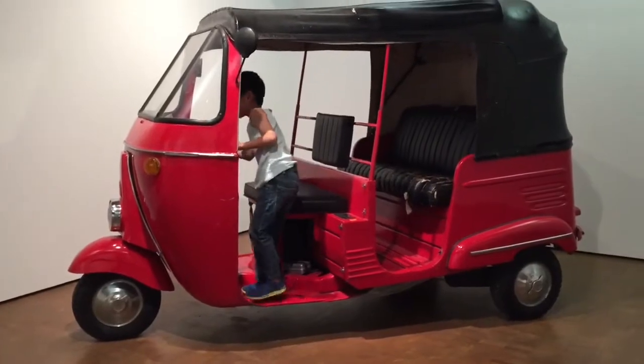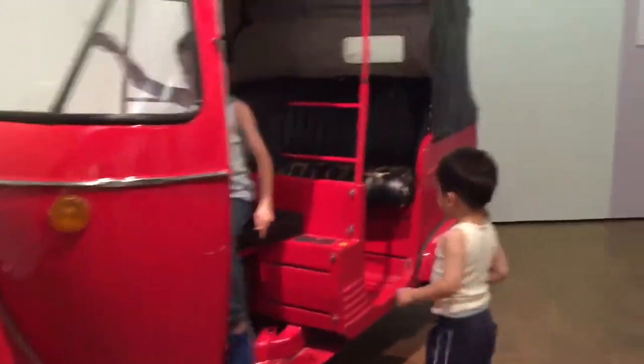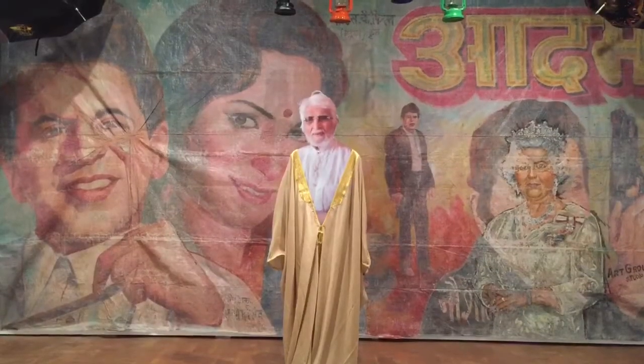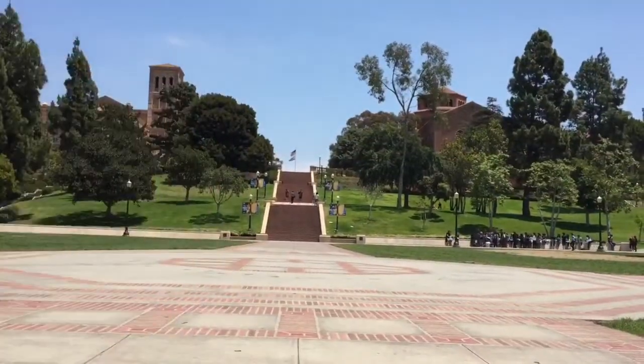Now I'm going to drive this weird looking car. I had so much fun at UCLA.